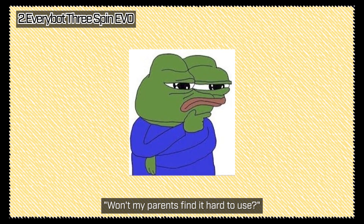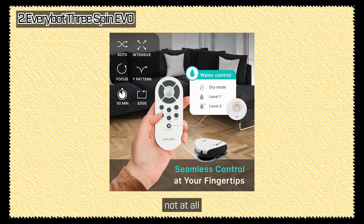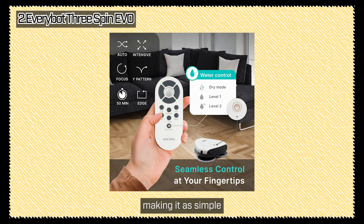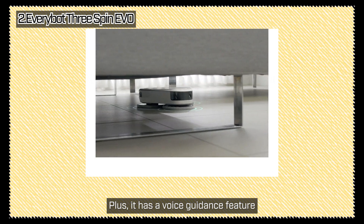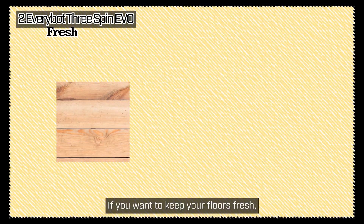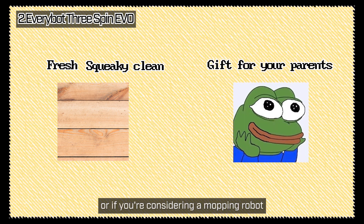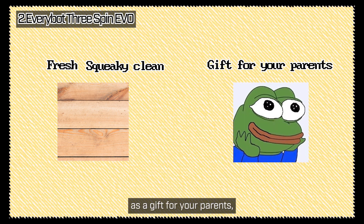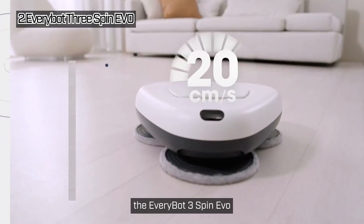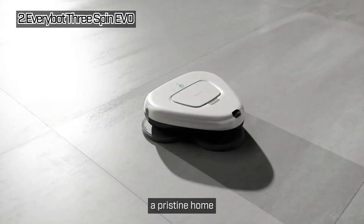Won't my parents find it hard to use? Not at all. This robot vacuum comes with a remote control, making it as simple as pressing a single button. Plus, it has a voice guidance feature that keeps users updated on the cleaning status in real time. If you want to keep your floors fresh, spotless, and squeaky clean, or if you're considering a mopping robot as a gift for your parents, I highly recommend the EveryBot 3 Spin EVO. It's perfect for anyone who wants to effortlessly maintain a pristine home.